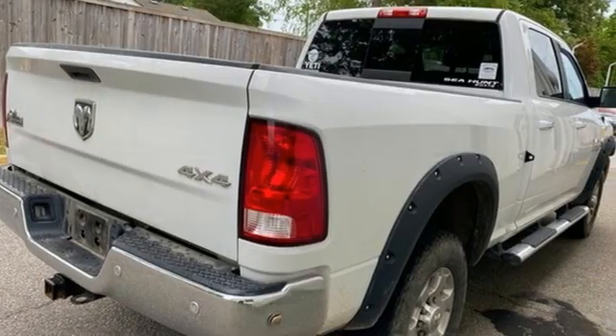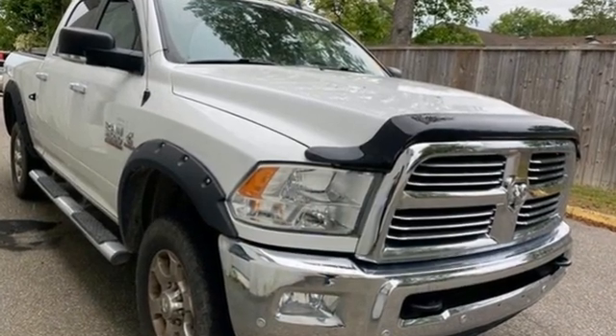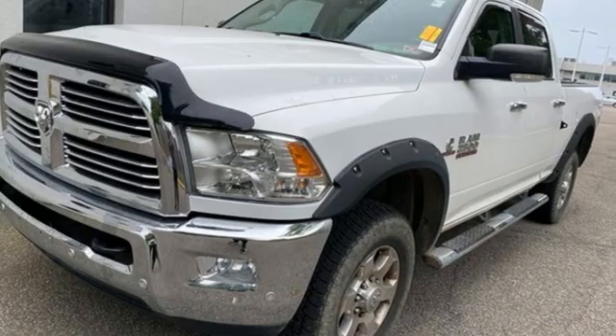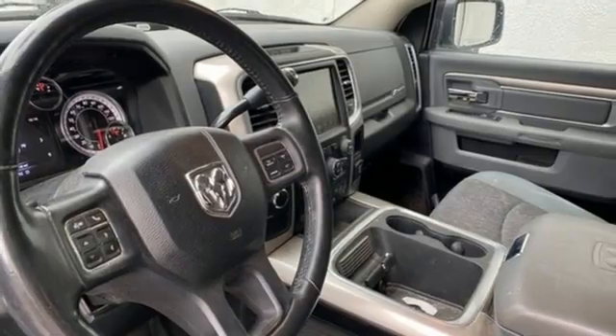Motor Trend elaborates: clearly there's something for everyone on the new heavy duty Ram. It looks better, it's got more features, it's got more power, and it can tow and haul more than ever before. Ram works hard, plays harder. See it for yourself when you take it for a test drive.